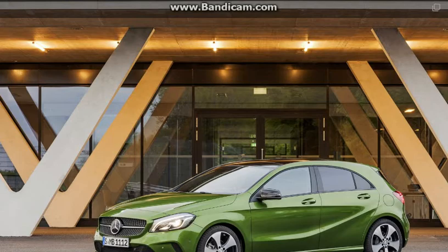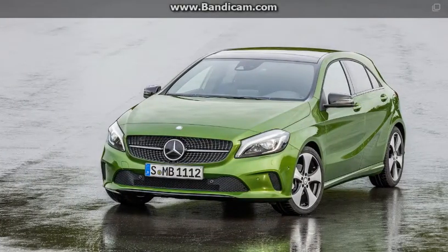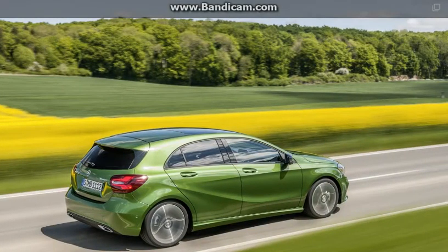In terms of looks, Auto Express also expects headlamps with a new lighting signature, as well as new two-part light cluster taillights.